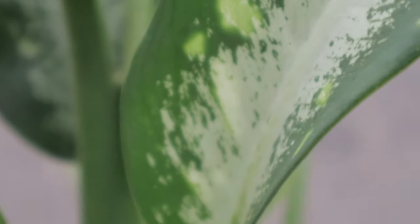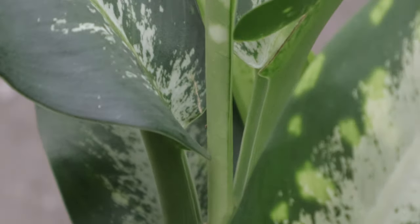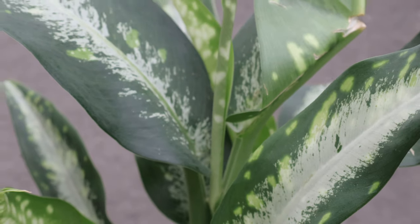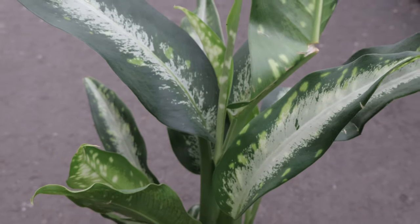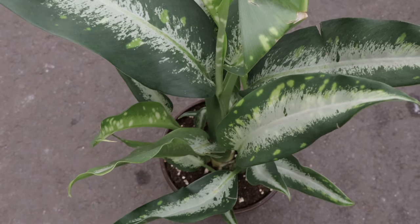While typically grown as a standalone indoor plant, Diffenbachia panther can be paired with other tropical plants such as pothos, philodendrons, and ferns to create a lush indoor jungle. Its bold foliage contrasts beautifully with the finer textures of other plants, enhancing the overall aesthetics.